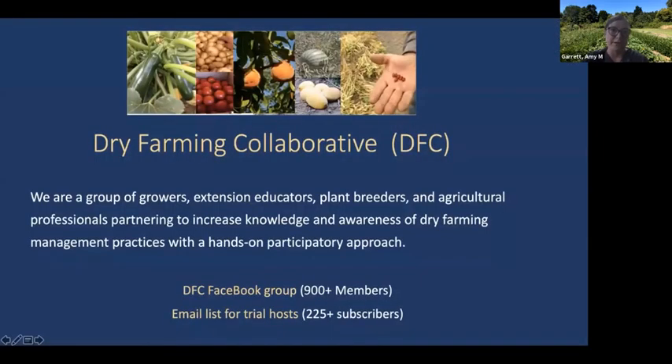The Dry Farming Collaborative is a group of growers, researchers, plant breeders, gardeners, farmers, and ag professionals all partnering to increase knowledge and awareness of dry farming with a very hands-on participatory approach. Our Facebook group has over 900 members — around 950 — and is an active discussion forum where people share pictures, videos, and ask questions about what varieties work well. We also have an email list for trial hosts who are actively engaging in our research and variety trials.